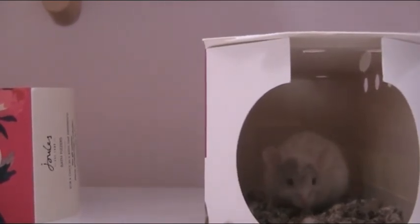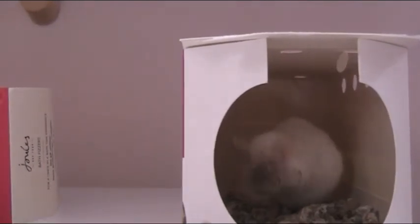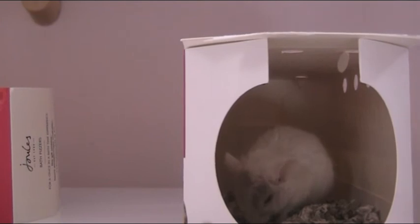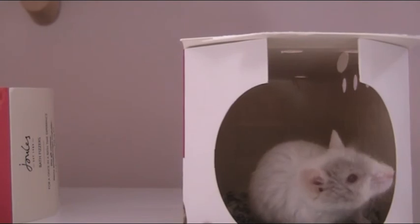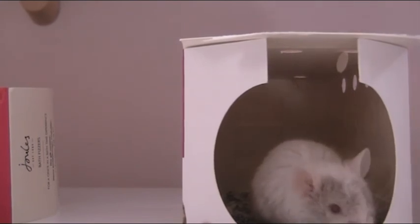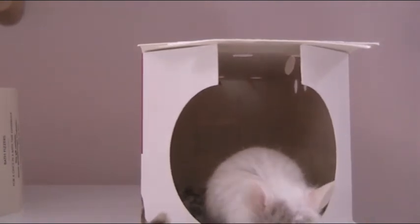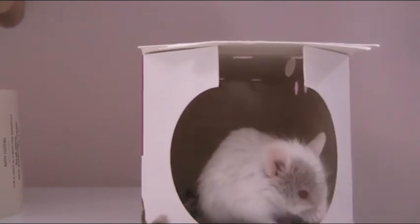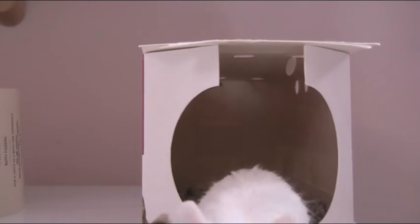I hope you guys enjoyed this short video just introducing you to Pebble. I'll link down in the description and in the info cards the video introducing you to the new cage and her twin sister. I'll also do a video on how they were introduced and how much they fought — which was quite a lot. They're still having arguments, but for their second day together they're doing pretty good.